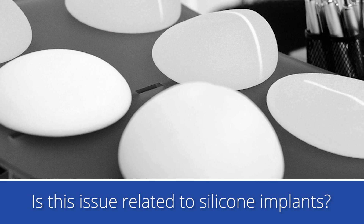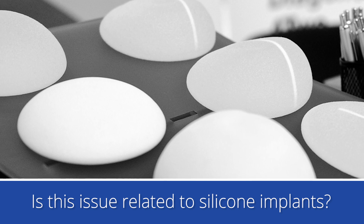Is this issue related in any way to silicone breast implants? It has absolutely nothing to do with the filler of the implant. The silicone implant controversy from many years ago is well known to everybody, but this entity has absolutely nothing to do with the fill of the implant.